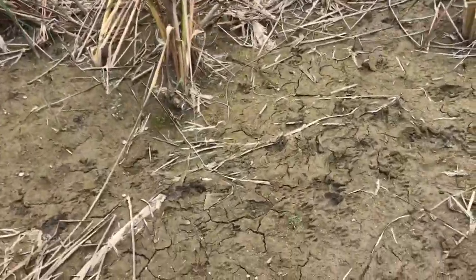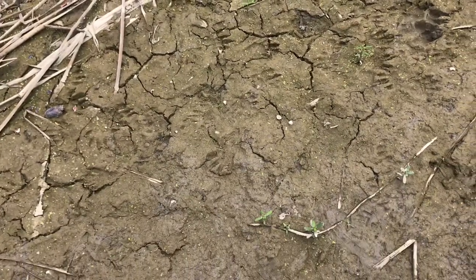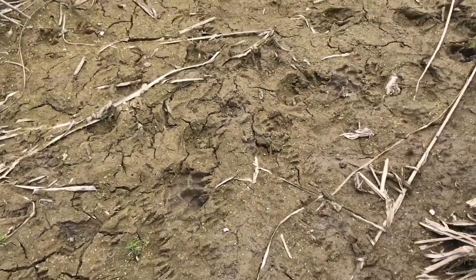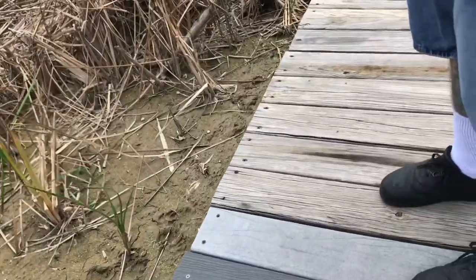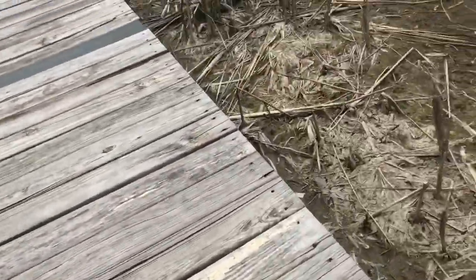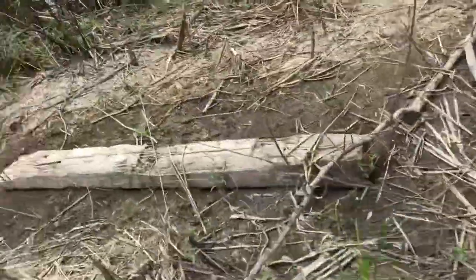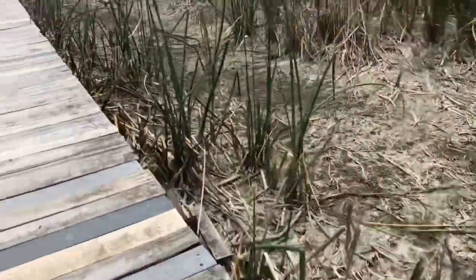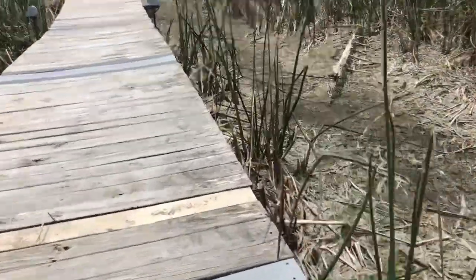We've got claw tracks here — there's been a critter that walked through the mud. Maybe it's like a raccoon or something. There's a good print right there. It could be raccoon. If it found like any dead fish or something it would go through here ravaging over some morsels — or going after like a frog. Who knows.